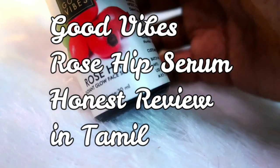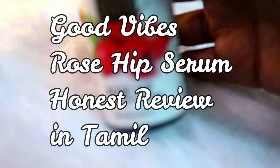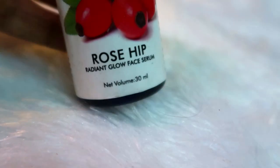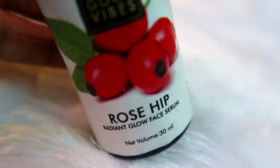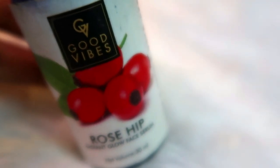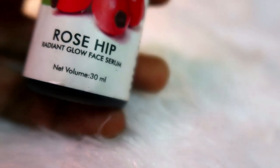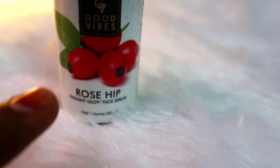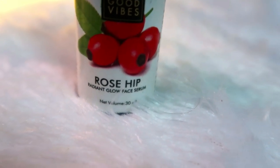Welcome to Good Vibes Rosehip Radiant Glow Face Serum. This is our Good Vibes brand. You can launch a lot of products in Good Vibes. This is the Rosehip Radiant Glow Face Serum — we can use a normal glow with fruit.